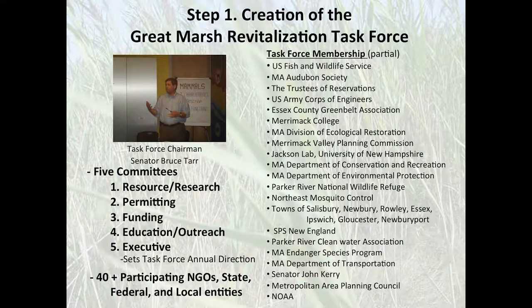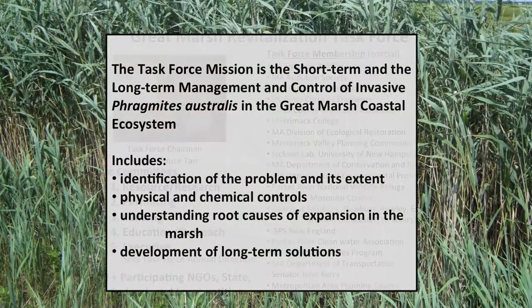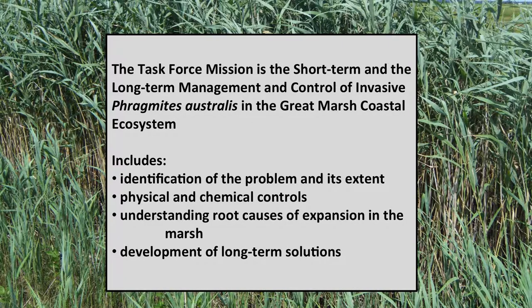Step one — and none of these steps are truly sequential, they're all sort of concurrent — but if I were to do it all over again, once I discovered what the problem was, the invasive Phragmites, we would then create the Great Marsh Revitalization Task Force, which we did. We put together five committees with more than 40 members of different organizations involved, all stakeholders of the Great Marsh concerned about invasive species.